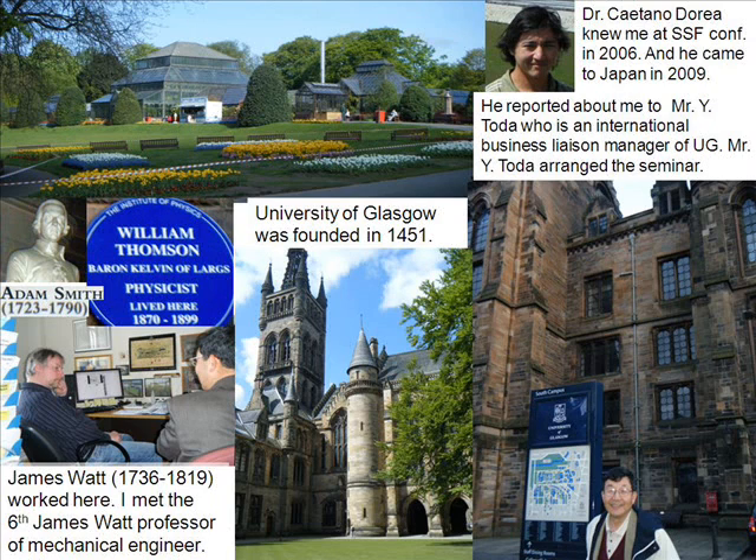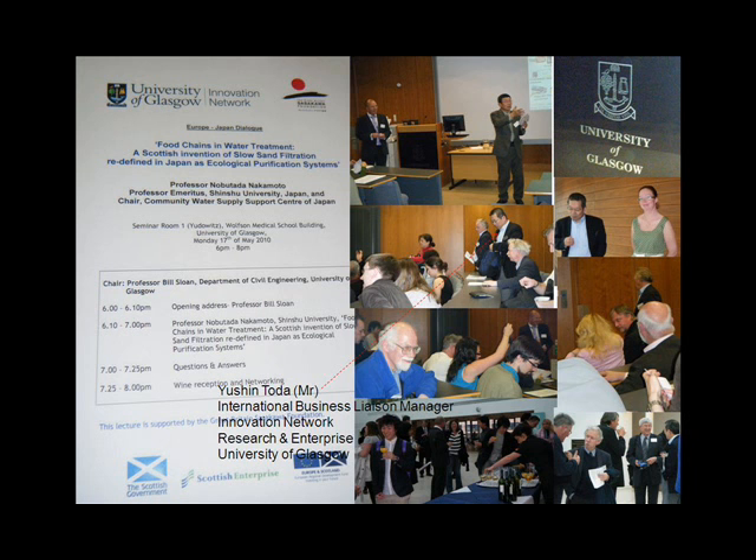Dr. Gaetano Durea met me at the SSF conference in 2006, and he came to Japan in 2009. He reported about me to Mr. Yushin Toda, who is an international business relations manager at the University of Glasgow. Mr. Toda arranged the seminar, and many people attended. We had good discussion.